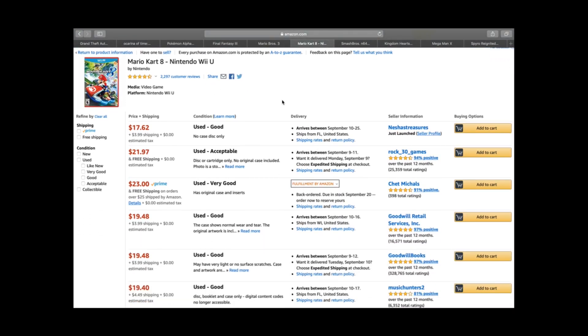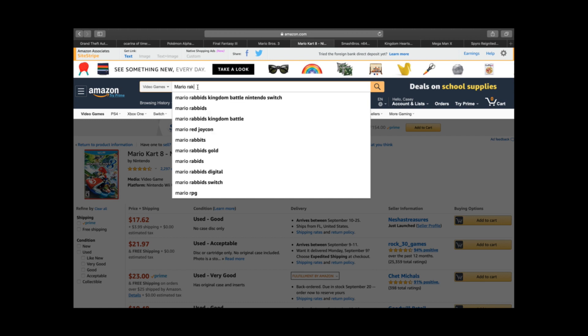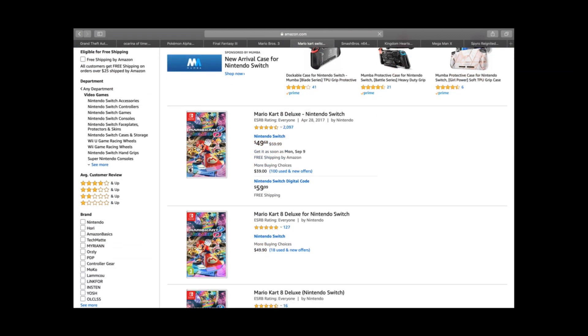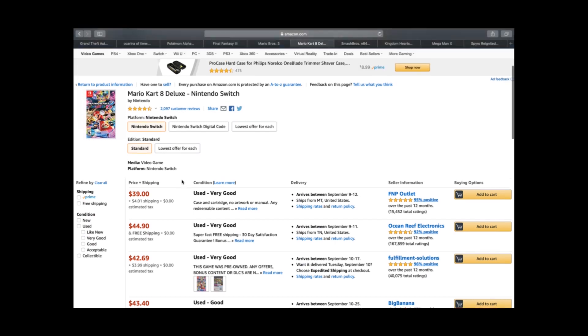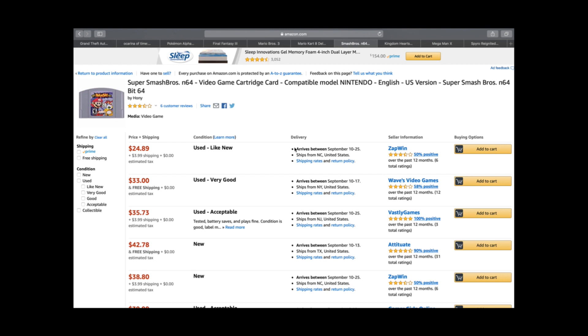Mario Kart is always a great buy. Mario Kart 8 for Nintendo Wii U is about $22 and up — find it for $5 or less and you're in business. Mario Kart 8 Deluxe for Nintendo Switch is $39 and up, and with shipping it's about a $43 game. You could pay $10–$15 for this and still do okay.